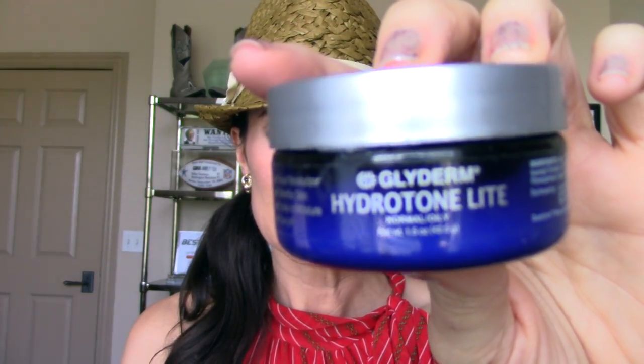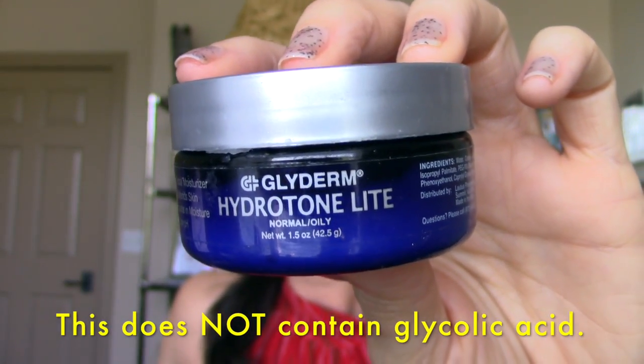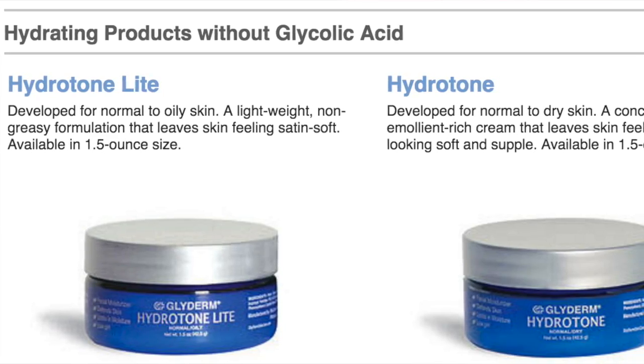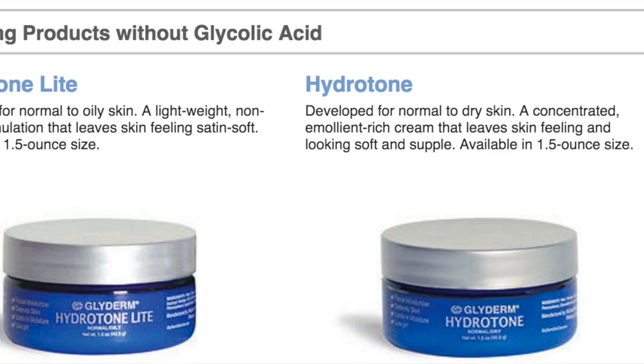Glyderm also sent me a more traditional moisturizing cream — this is Glyderm's Hydratone Light, developed for normal to oily skin. It's a lightweight, non-greasy formulation that leaves skin feeling satin soft. The consistency is what's unique — it's not gloppy at all, not really cream-like; it's almost a gel-like cream. It applies smoothly and beautifully and is not goopy in any way.